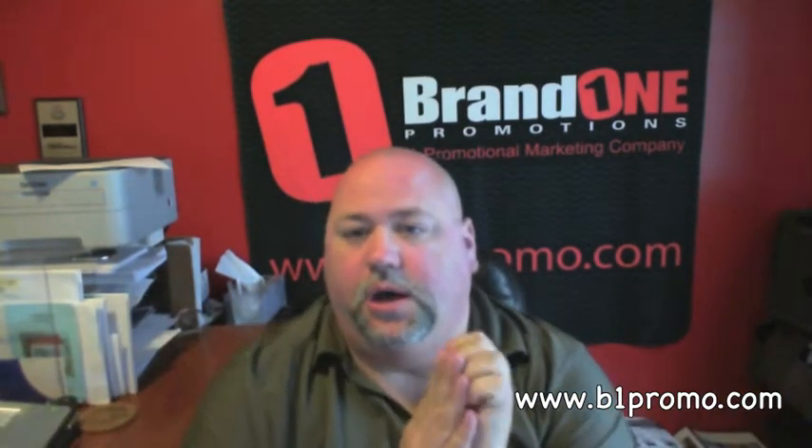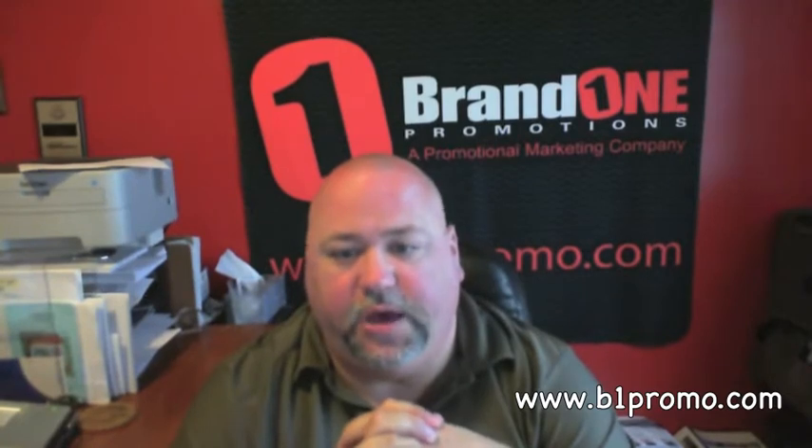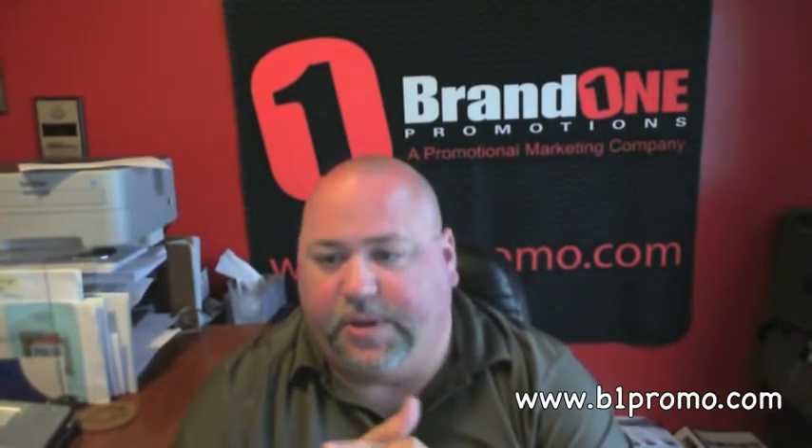Hi, Steve Kennedy with Brand One Promotions. How are you doing today? I've had a couple of people ask some questions about the logo behind me and what kind of camera we use. So I wanted to try and kind of knock everything out, give you the lay of the land. We're in mine and Michelle's office right now, and just wanted to share things with you and show you how we make the magic happen.